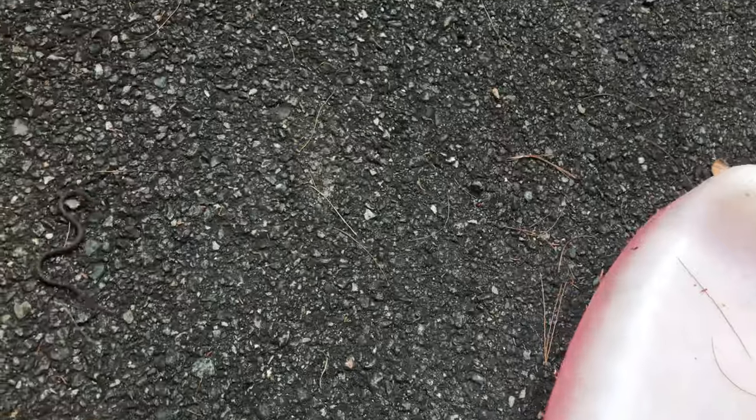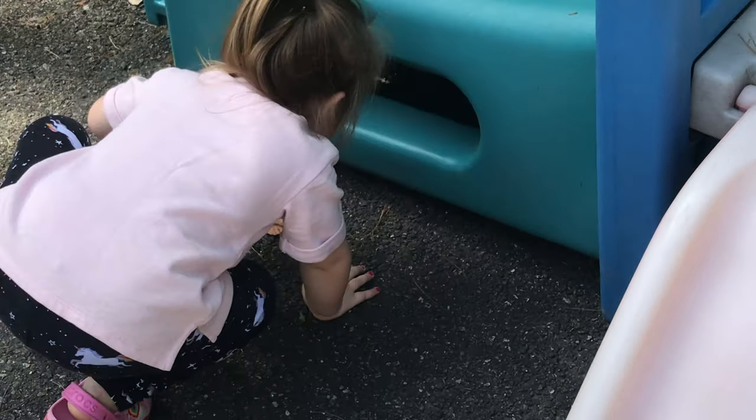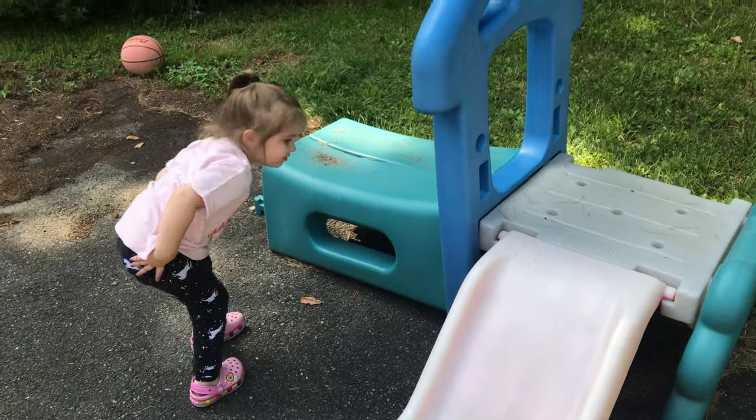He's going in the dirt. He's leaving. Here he goes. Where's he going? He's leaving. He's going to go under there. Bye-bye. He's under there. He's going to go in the grass now. I see him. He's okay. He's gone now.